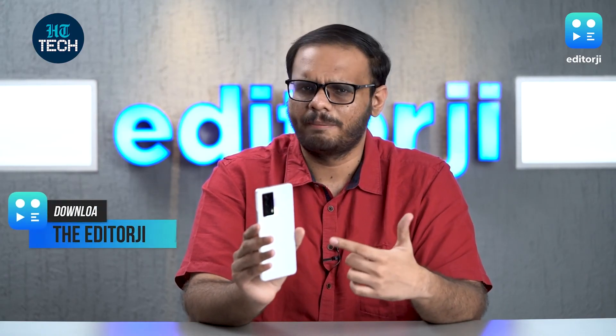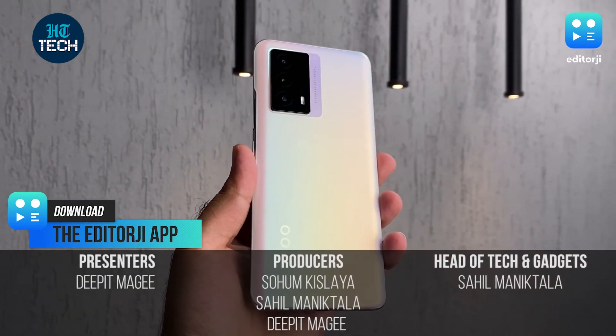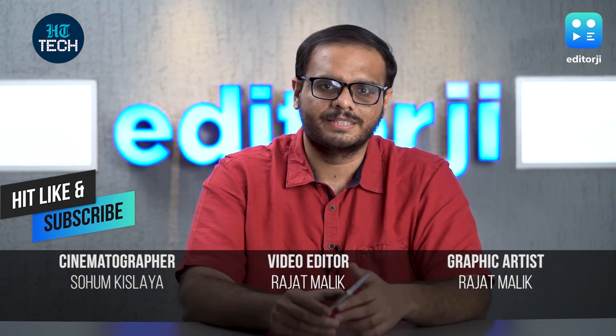The iQoo Z5 is a phone focused on performance, and performance it delivers. It offers a fast chipset, a good camera, and great battery life at a terrific price point. If you are looking for a gaming phone under 25,000 rupees, it doesn't get much better than this.